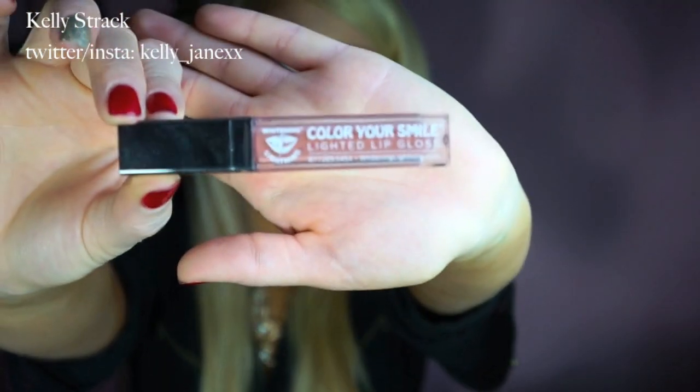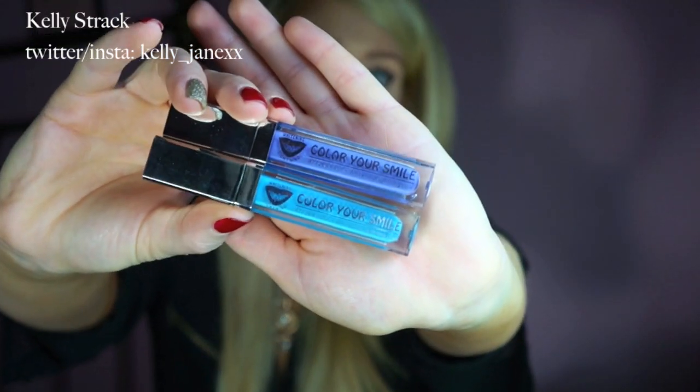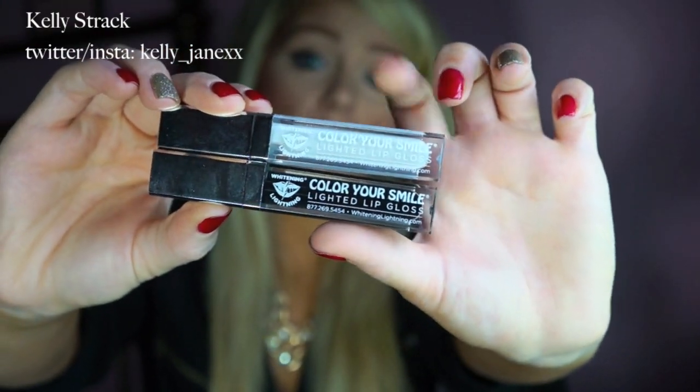My favorite color is Nude — I've been using it so often, it's just the perfect nude color, really pretty. They also sent me Salmon and Fiji, which is a pink, and I've used those quite a bit as well. They also sent some fun ones — Bermuda and Bahama, which are a purple and a blue. And then a black and a white one, which are great for mixing: the white can make your lip color lighter, the black can make it darker or create an ombre effect. Really cool.